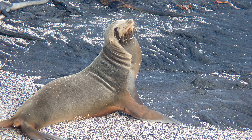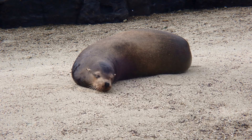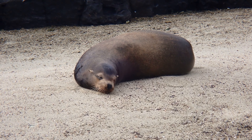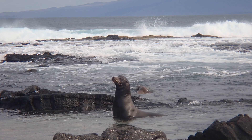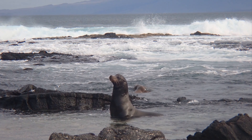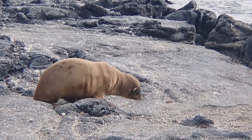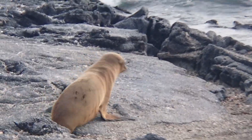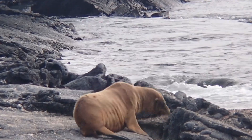Galapagos sea lions are smaller but similar in appearance to California sea lions. Males grow much larger than females and are sometimes four times heavier. Mature males are robust in the neck, chest, and shoulders, with a prominent bump on their forehead. Galapagos sea lions have brown or gray fur, with females generally being a lighter shade than males.